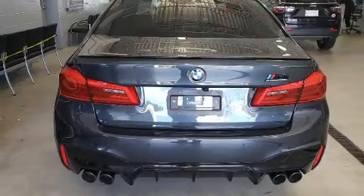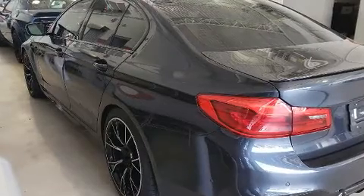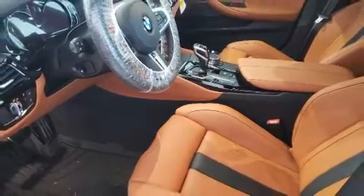You and your passengers will enjoy the stereo system, which includes a CD player with MP3 capability, a 20GB hard drive, and 16 speakers, yielding a symphony-like audio experience.